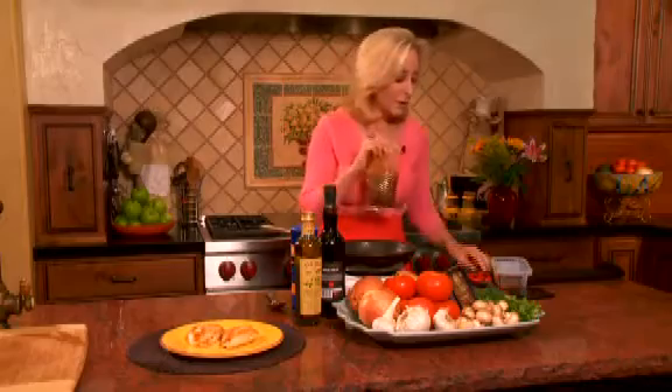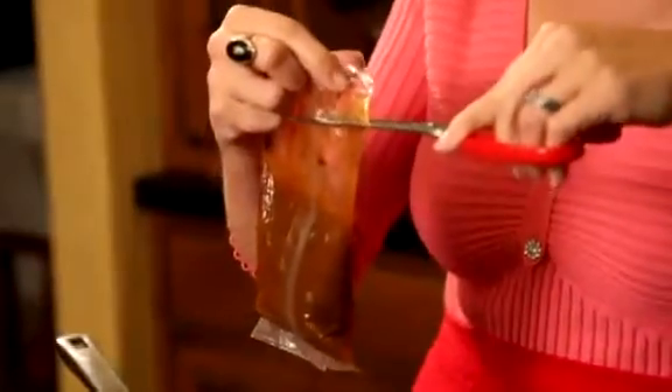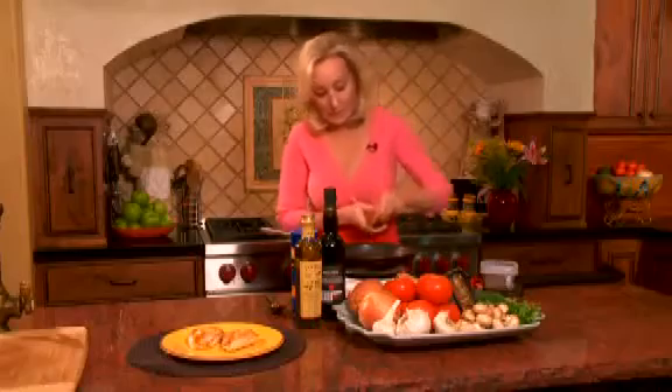And all you have to do — it comes in these wonderful little bags with a tear. You can do a tear away there, or I like to use my scissors. So I'm just going to snip there, and in the pan it goes.